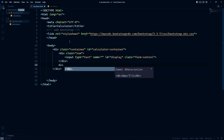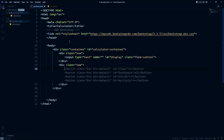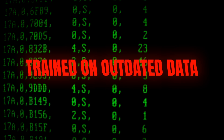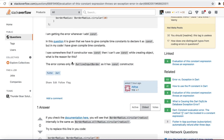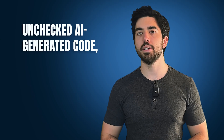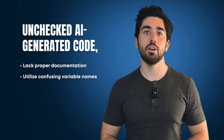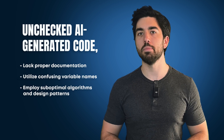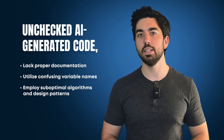The most obvious risk is that using current AI systems to generate code often leads to outdated information, as the system may have been trained with now obsolete data. This is nothing new — the same issues existed using code from Stack Overflow before. Even though it's often quite good, unchecked AI-generated code may lack proper documentation, utilize confusing variable names, and employ suboptimal algorithms and design patterns, which can harm the overall quality of the code.